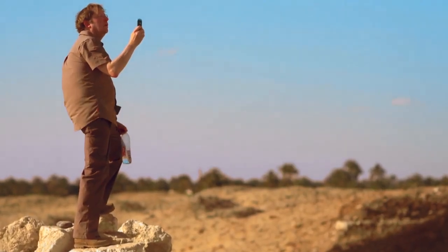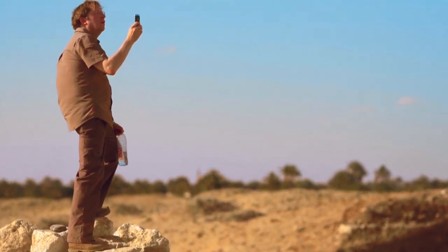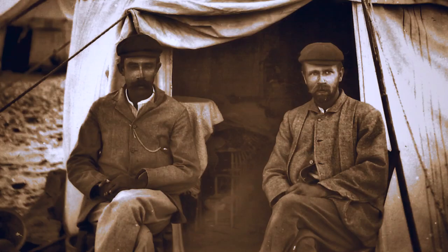Dr. Dirk Obink is an expert on the expedition. They were the perfect collaborators. Hunt was silent and studious. Grenfell was fiery and gregarious. But they always worked in concert, and they discovered the principle that two pairs of eyes are better than one.